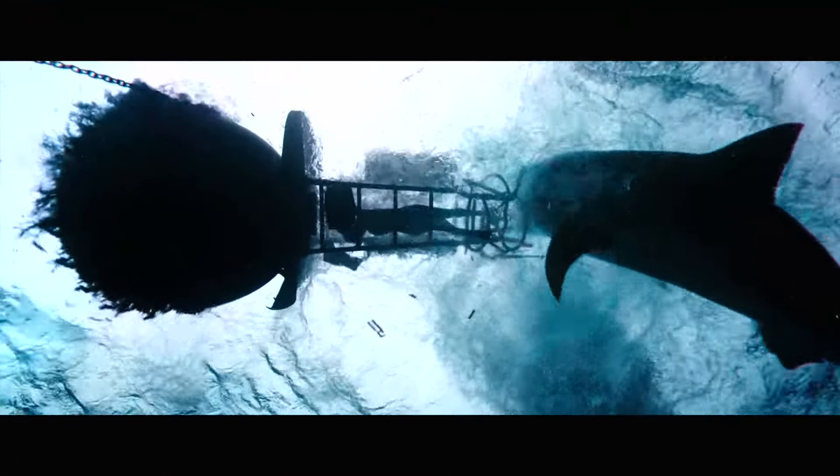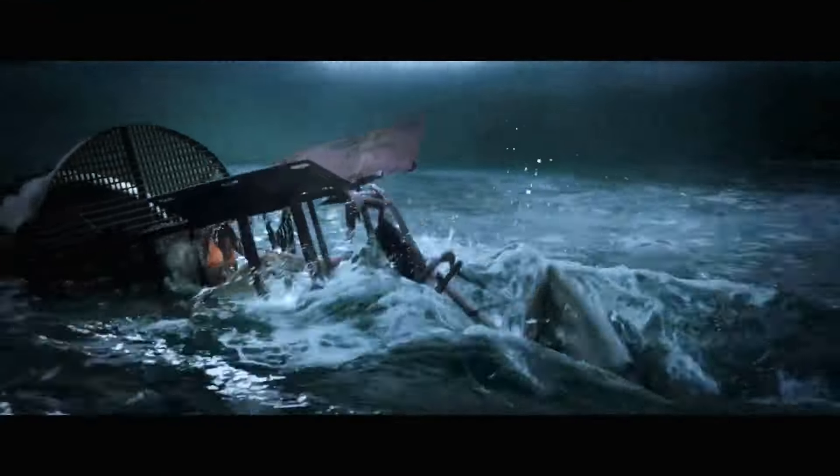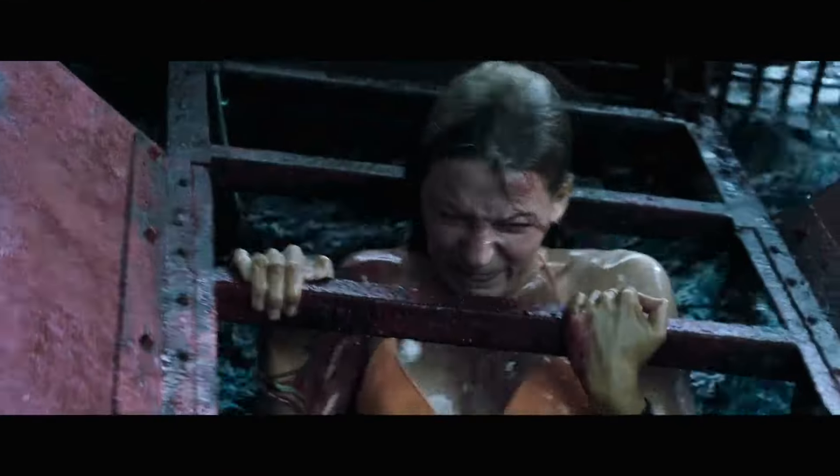Pretty much everything you're seeing has been touched by us in one way or another. It helped the director tell a story that he couldn't do on the open ocean, and I think we gave some personality to the shark — so we have a good two-character story going from the visual effects. We just want audiences to enjoy the ride.